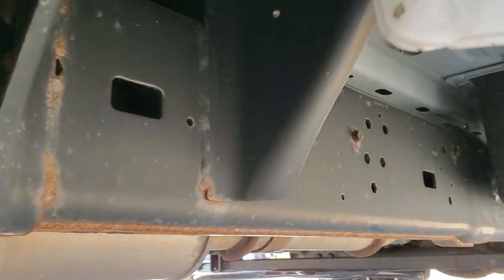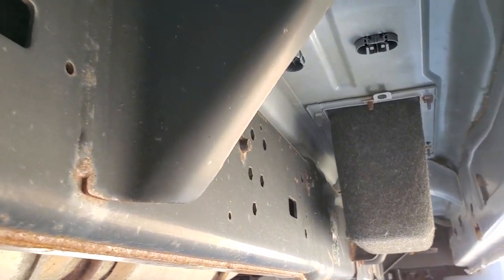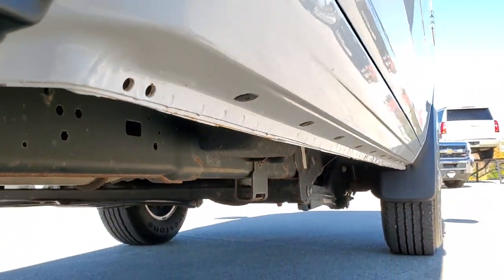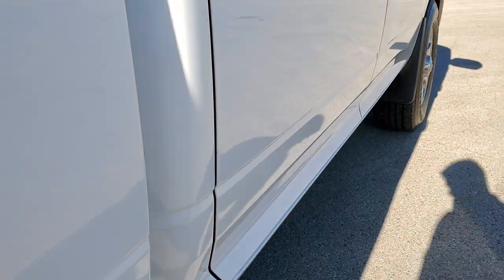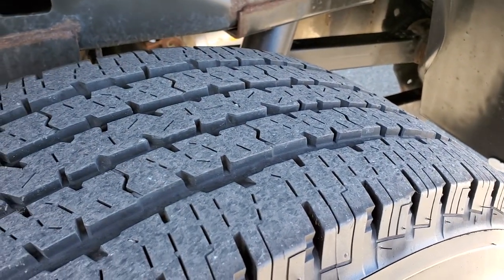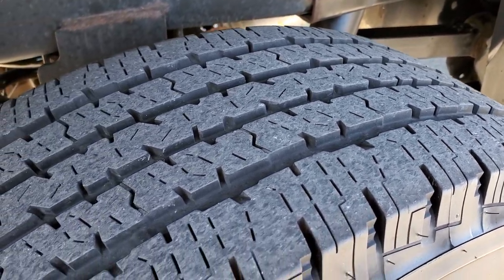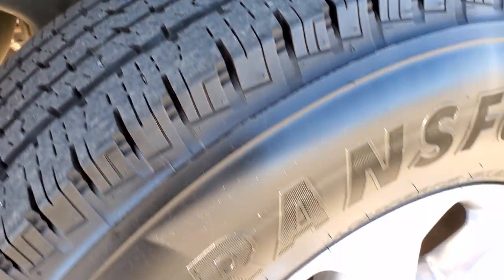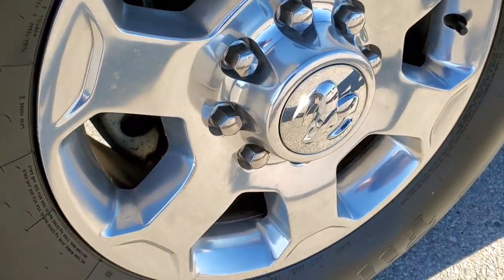Look how clean that frame and underbody is — no corrosion on the body, frame is in excellent shape. Really nice and clean for a 2016. The back tires have just a little bit less tread than the front tires; I'd say probably about 60% on the back tires. Back rim — no major scuffs on there, pretty nice condition.